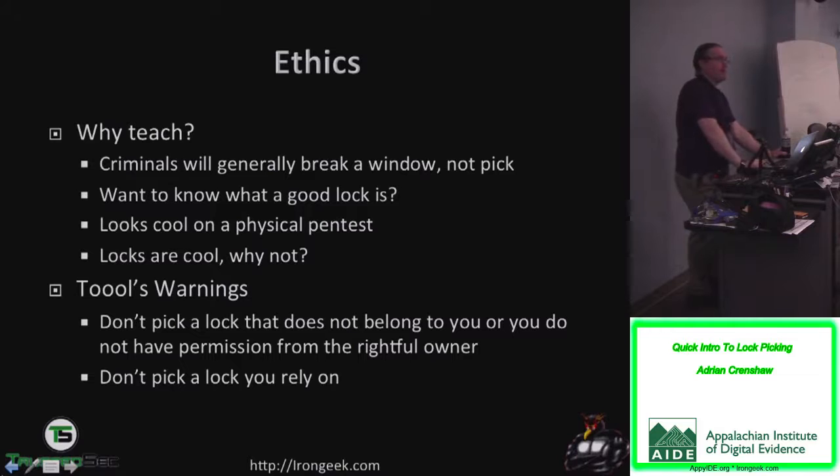Generally speaking, you can pick a lock a whole lot before it will be destroyed and non-operable. The only ones I've generally busted are really cheap Chinese ones. These Master Lock number threes I have all over the place — while they're bad locks from a security standpoint, they're actually pretty robust as far as being picked for a long period of time without busting.